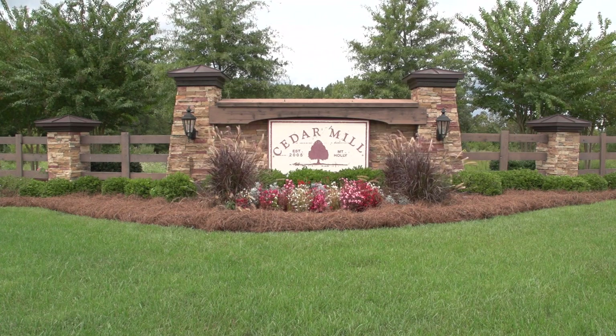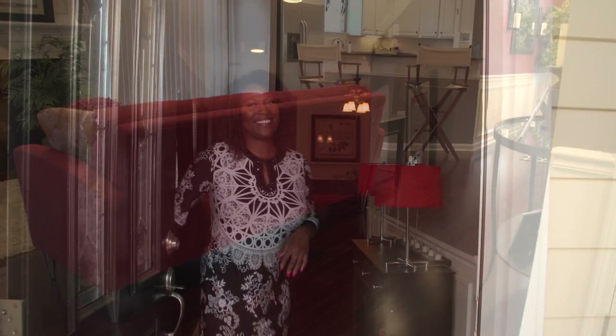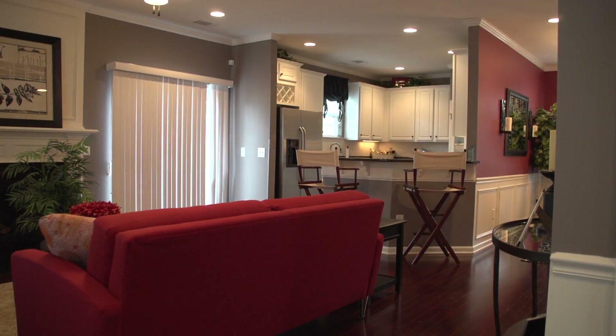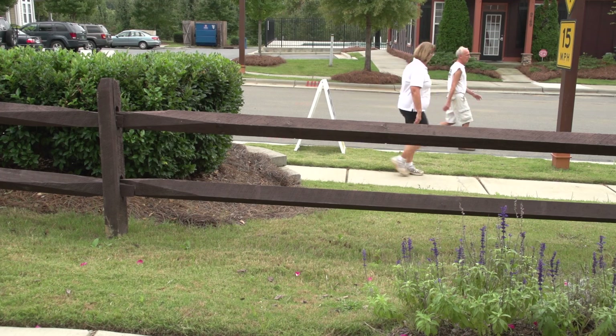Welcome home to Cedar Mill. D.R. Horton's Andrea Jones will give us a tour. Welcome to D.R. Horton at Cedar Mill — come on in. D.R. Horton is America's number one new home builder, and here at Cedar Mill, Andrea says they offer something for everyone.